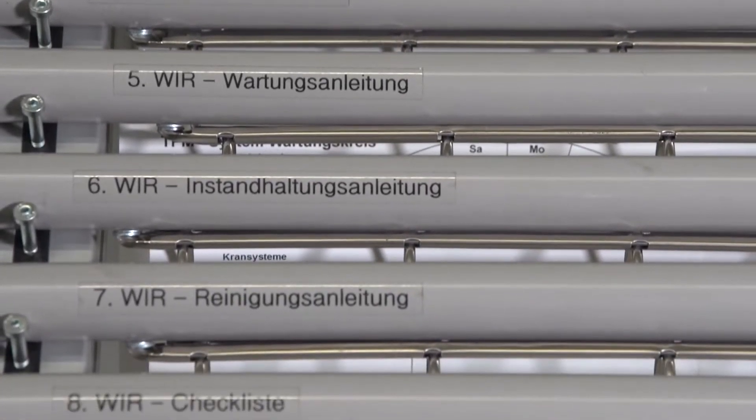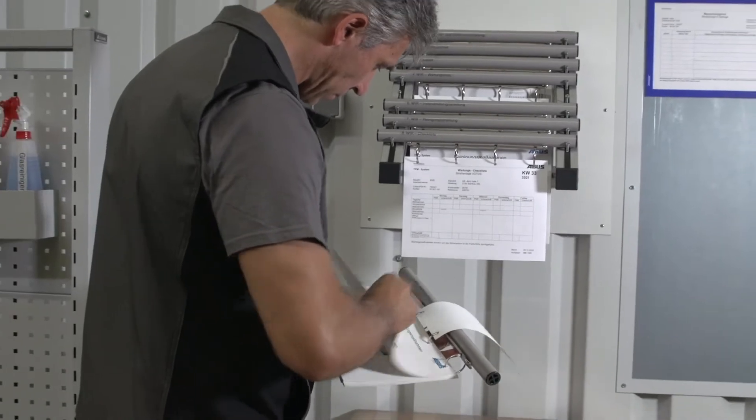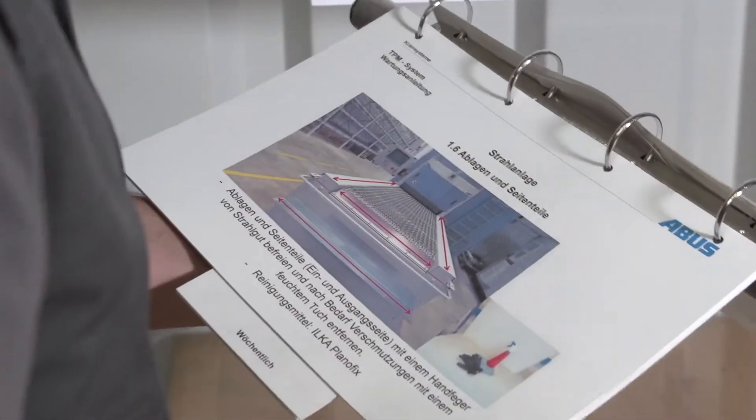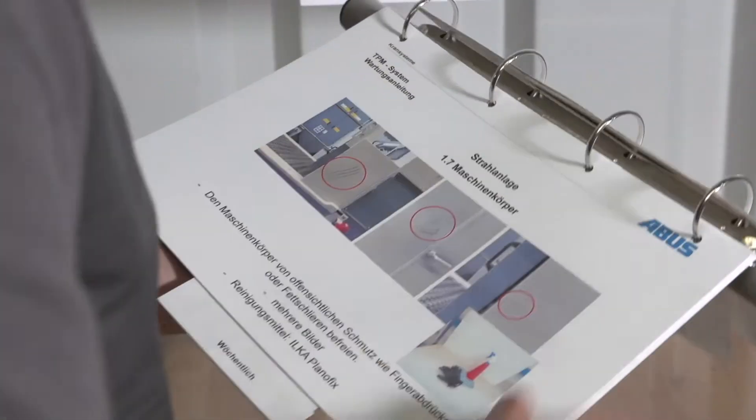The maintenance is carried out with the support of a plan drawn up by ABUS, which simply and clearly shows the steps to be taken with a confirmation note from the workers. The intervals for cleaning, maintenance and servicing are illustrated in detail here.